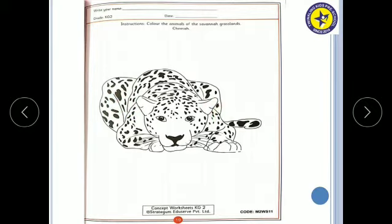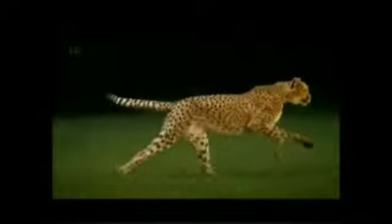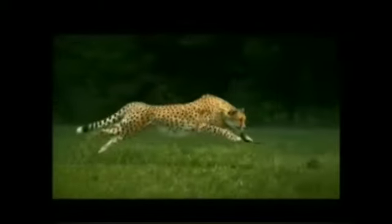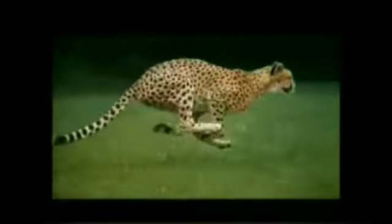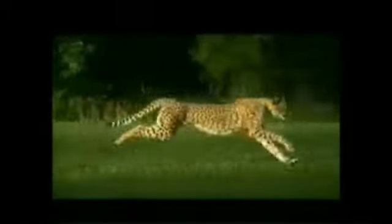Now let's see some more information about Cheetah. Cheetahs are the fastest land animals on the planet. Cheetahs are mammals, which means they are covered in fur. They have a long tail, they are warm-blooded, and they feed their babies milk. Babies of Cheetahs are called Cubs.